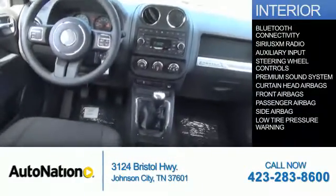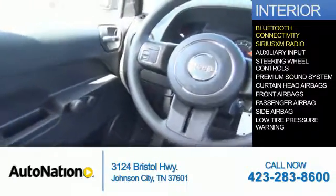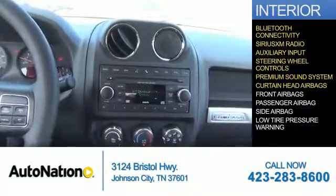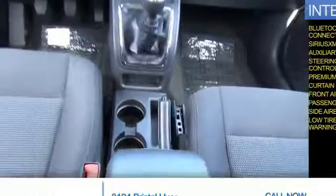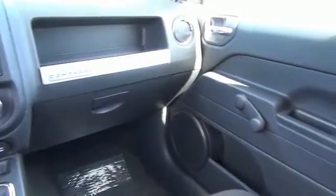Inside you'll find Bluetooth connectivity, Sirius XM satellite radio, an auxiliary input, steering wheel controls, a premium sound system, curtain head airbags, front airbags, a passenger airbag, side airbags, and low tire pressure warning. Great quality at a great price. Call or click to contact us today.